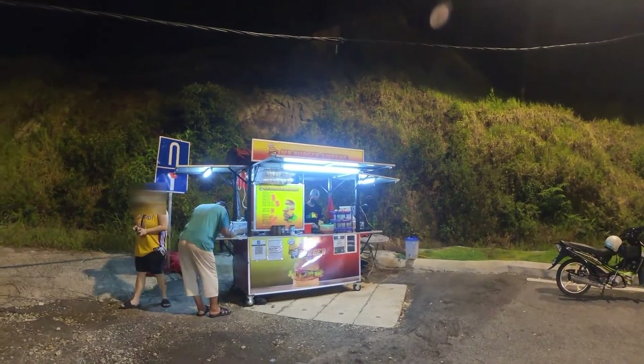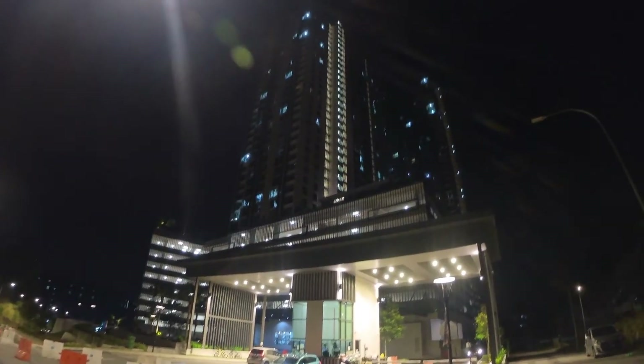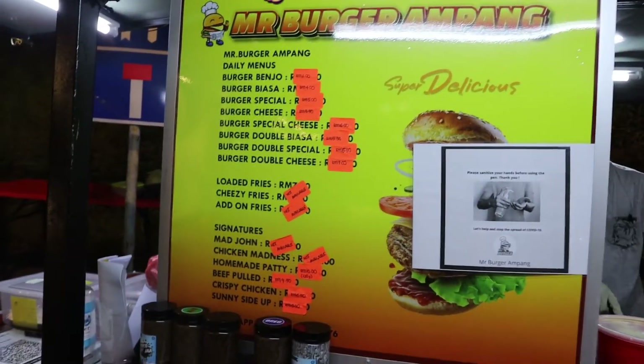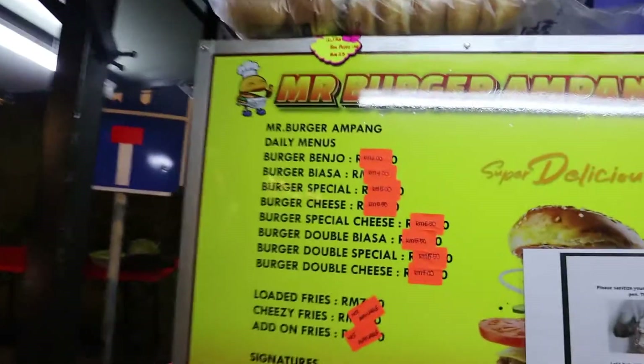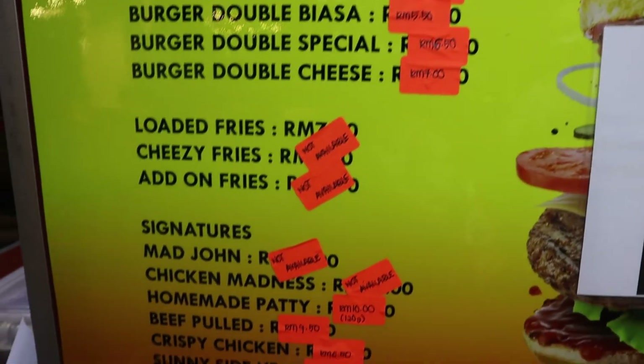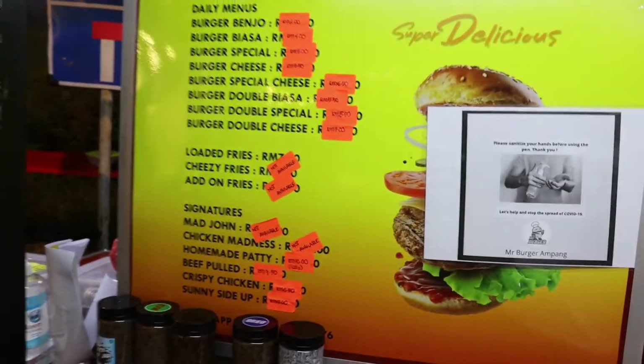I will leave the Google Maps link in the description below in case you wish to find out where they are located. Based on their menu, they have all the regular stuff that you'll find at a typical Malaysian burger stall, not forgetting signature ones as well, provided of course if they're available.